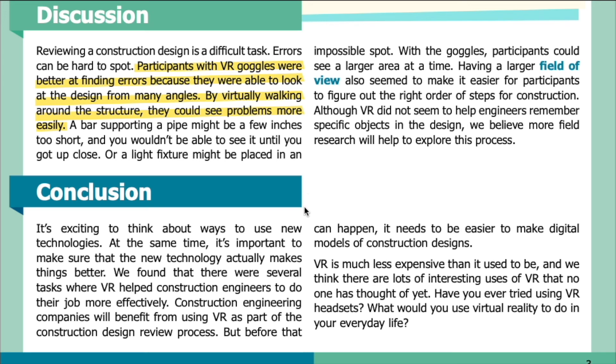Conclusion: It's exciting to think about ways to use new technologies. At the same time, it's important to make sure that the new technology actually makes things better. We found that there were several tasks where VR helped construction engineers do their job more effectively. Construction engineering companies will benefit from using VR as part of the construction design review process. But before that can happen, it needs to be easier to make digital models of construction designs. VR is much less expensive than it used to be, and we think there are lots of interesting uses of VR that no one has thought of yet. Have you ever tried using VR headsets? What would you use virtual reality to do in your everyday life? Thank you for listening. Visit our website at sciencejournalforkids.org for more free science teaching resources.